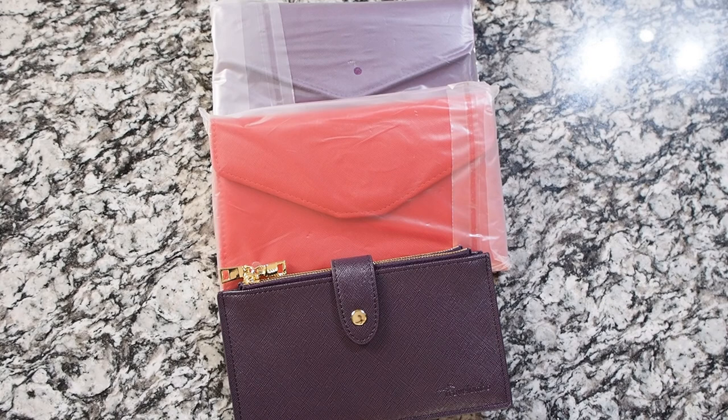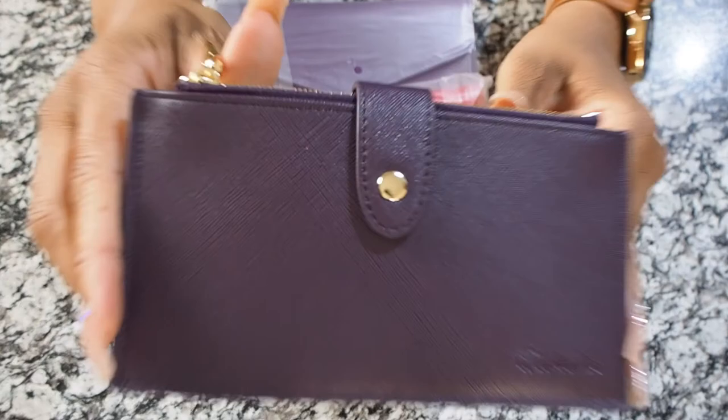Today I'm back with another video featuring products from Amazon. I've been researching and trying to find some cute, fashionable RFID wallets that protect your credit card information and passport information while you're running through airports, touring different cities, and visiting places out of town while you're traveling.